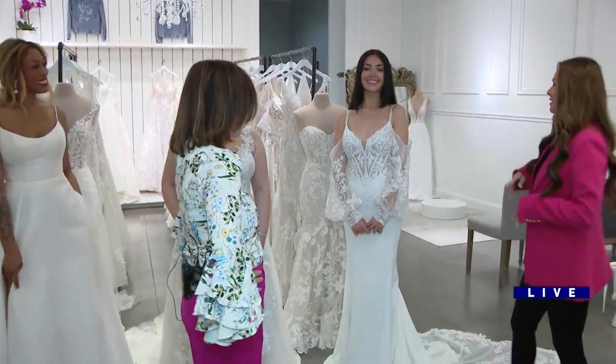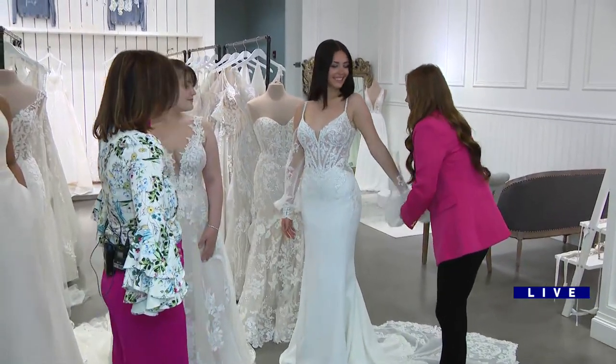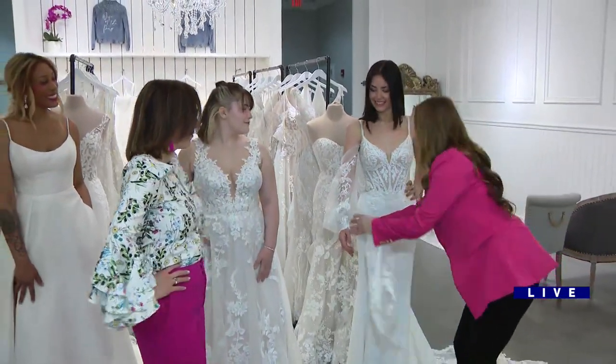The coolest feature is that it has detachable sleeves — look at that! That's great for the party, that's perfect.